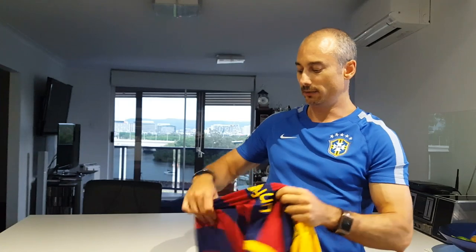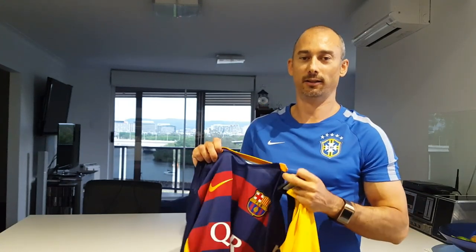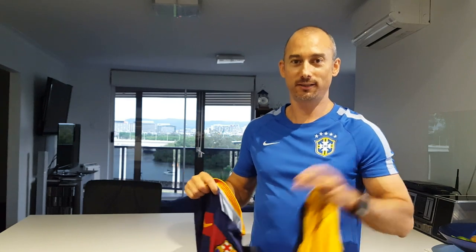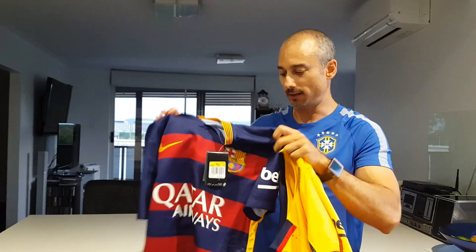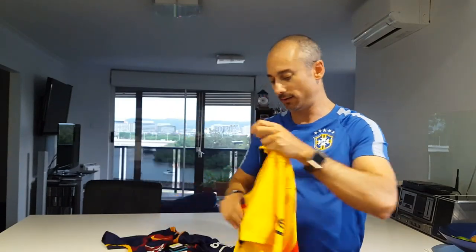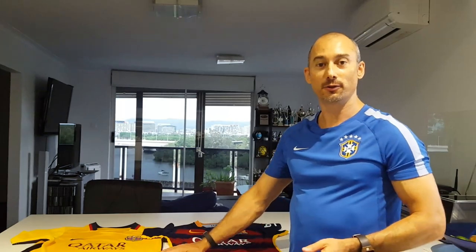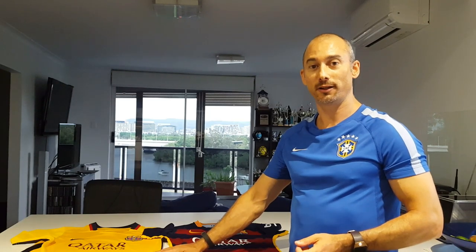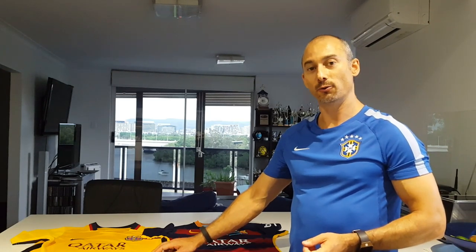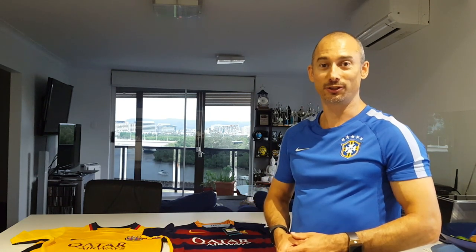Those are the main differences. Don't get confused between the Nike match and the Nike stadium versions. This is an official Nike match player-issue jersey, and this is a knock-off Nike match version. Those are the sorts of things to look for when you're trying to spot a fake Nike soccer or football jersey. I hope this video has been helpful. Thanks for watching. Cheers.